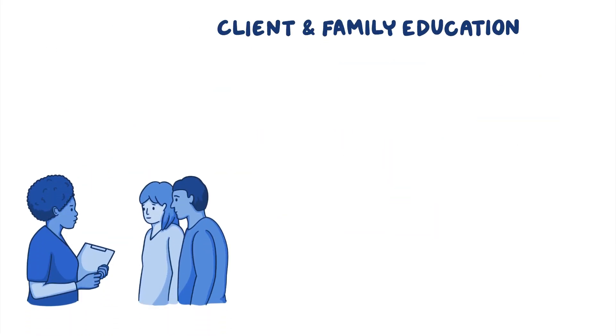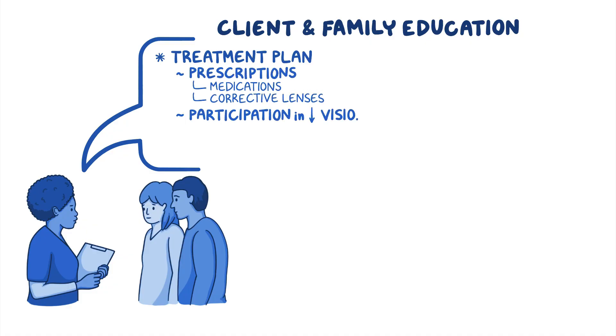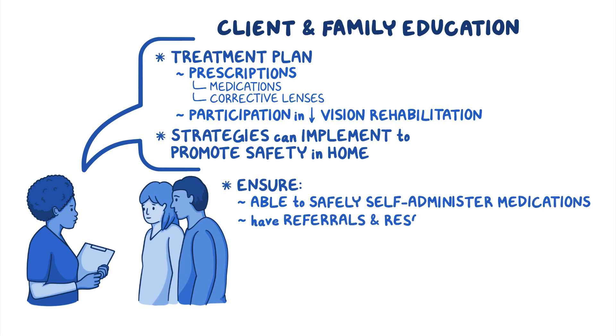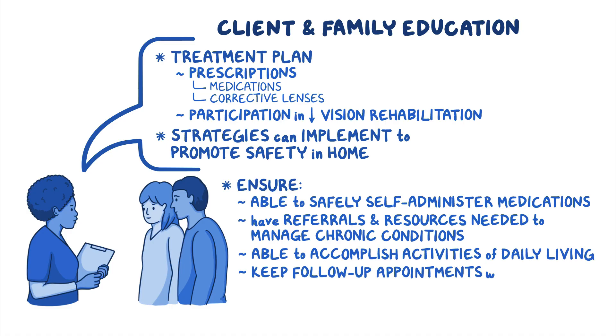For client and family education, review the treatment plan including prescriptions for medications or corrective lenses and participation in low vision rehabilitation. Review strategies to promote safety in the home and ensure they can safely self-administer medications, manage their chronic conditions with appropriate referrals and resources, accomplish their activities of daily living, and keep follow-up appointments with their healthcare provider.